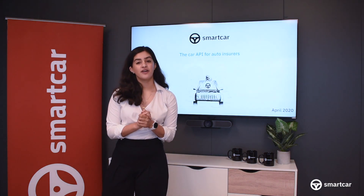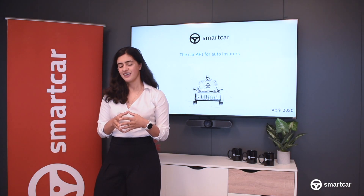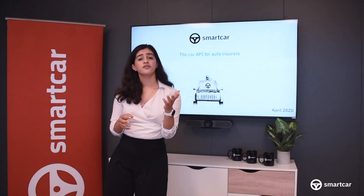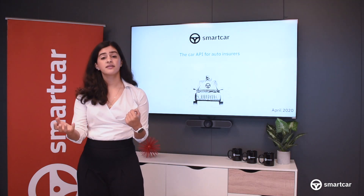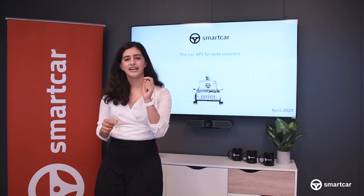Hey there, my name is Xenia Framerose and I head up sales and business development here at Smartcar. Smartcar is a connected car API platform which makes it possible for you to pull data from and send commands to vehicles across makes and models in a single engineering effort.